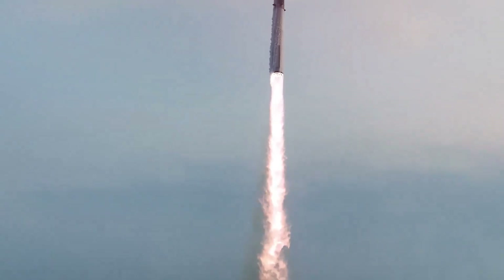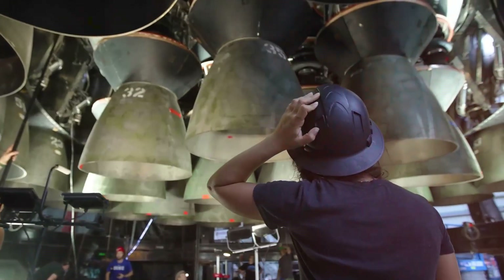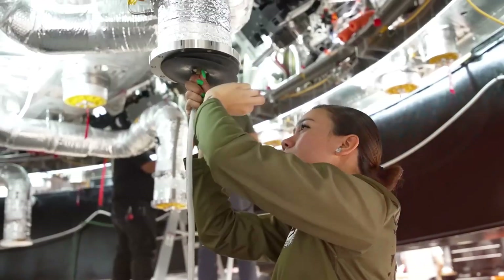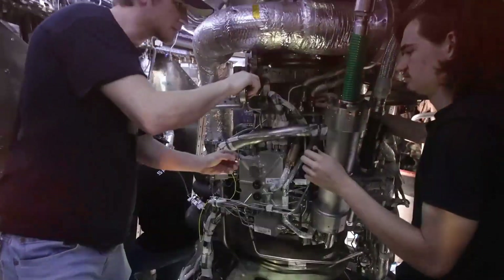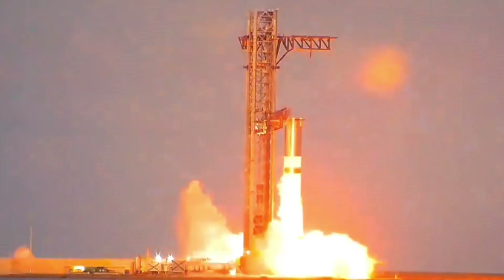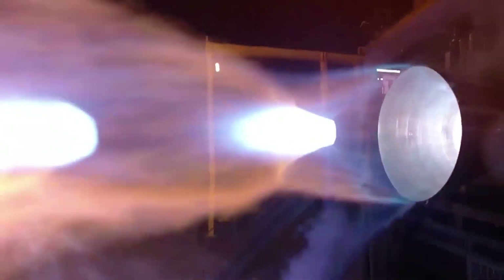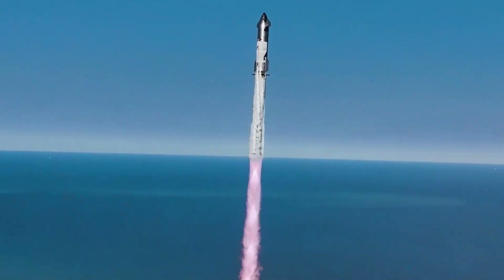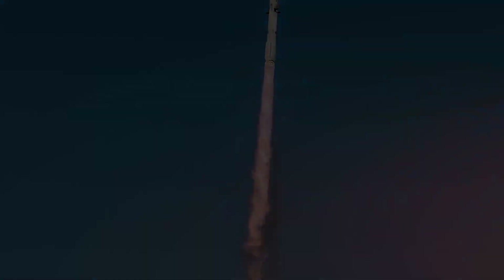When Elon Musk announced these specifications, even veteran aerospace engineers were left speechless. The Raptor 4 doesn't just outperform its predecessor — it demolishes the competition across the industry. The Raptor 4's 300 tons of thrust out-muscles Blue Origin's BE-4 by 20% and NASA's RS-25 by an astonishing 59%. When combined in Starship's configuration, a cluster of these engines will generate 10,000 tons of thrust — nearly triple what powered humanity to the moon during the Apollo era.